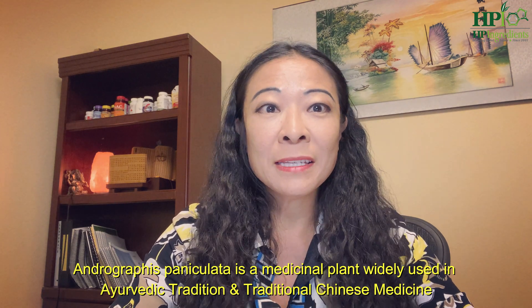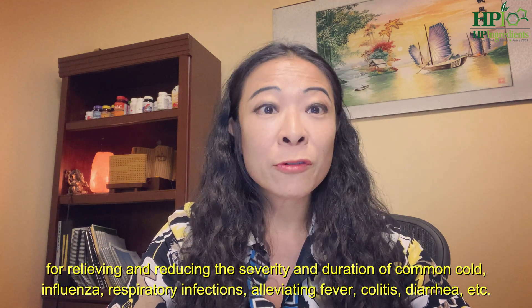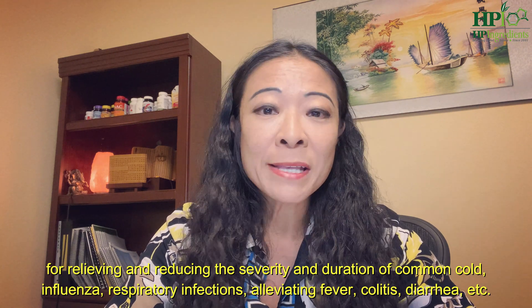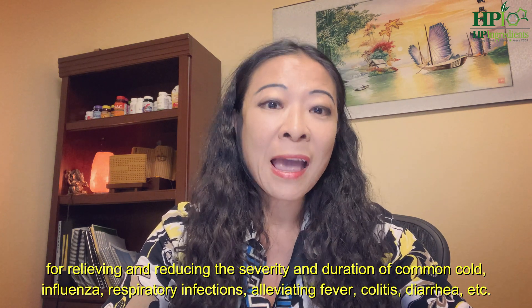Andrographis paniculata is a medicinal plant widely used in Ayurvedic tradition and traditional Chinese medicine for relieving and reducing symptoms of common cold, influenza, respiratory infection, alleviate fever, colitis, diarrhea, and so on.